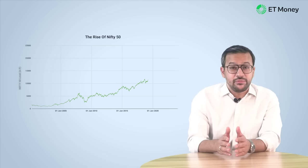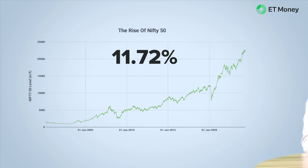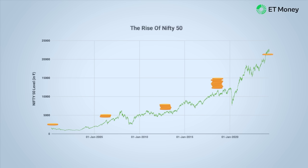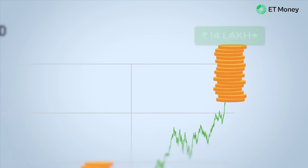In the last 24 years, the Nifty 50 has grown by 11.72% per annum. This basically means your money would have doubled every 6 years. An investment of 1 lakh rupees would be more than 14 lakh rupees today.